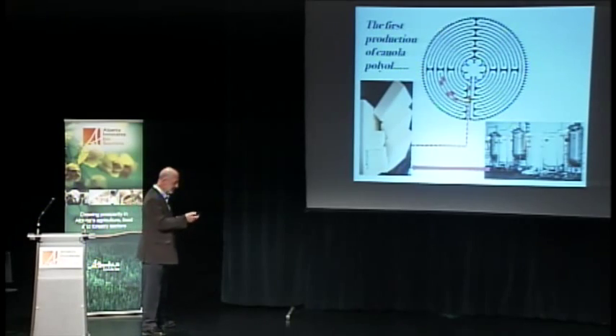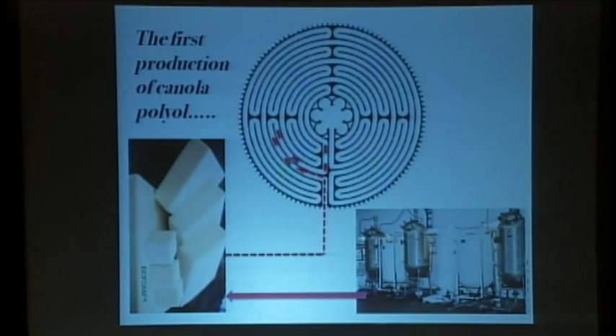So we've started with this concept, come up with a process, developed the chemistry, and turned that into a formulation which becomes biofoam. We're moving straight towards the center of the labyrinth and all is looking good.